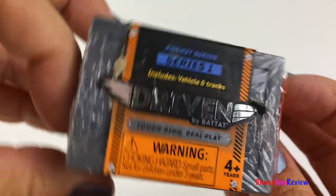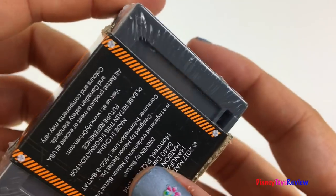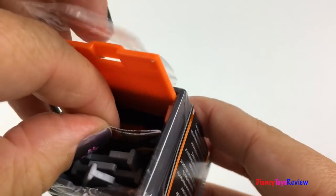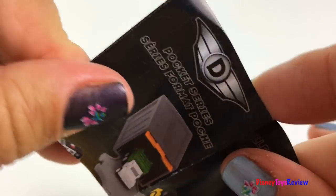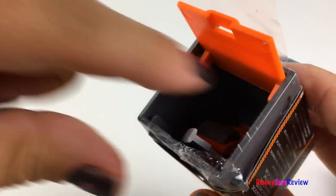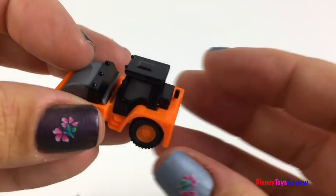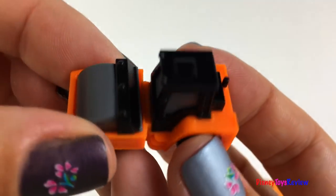Here we have a Driven blind box. I wonder what mighty machine is inside. Here's a flyer and some tracks. Look — it's a steam roller! Super cute and super fun.